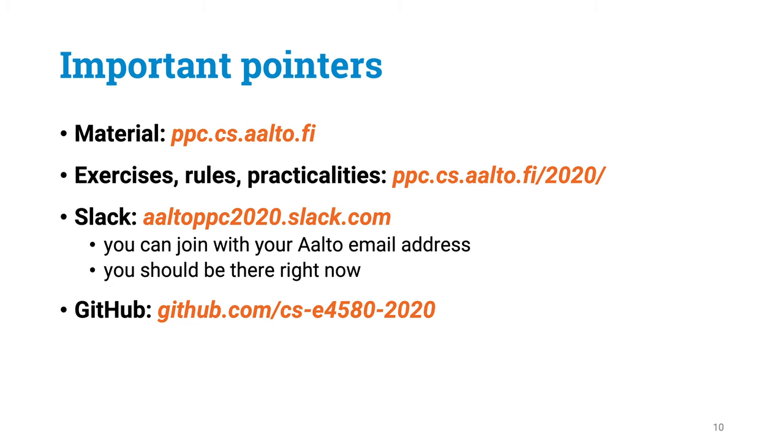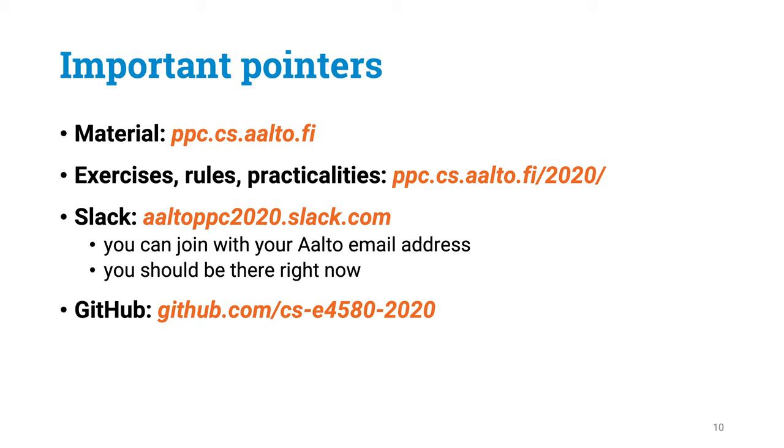Here is a list of important pointers you are going to need to successfully take part in our course activities. You are going to be using Slack heavily, as it is going to be the main communication channel during the course. The other important computer system we are going to be using is GitHub. Once you have solved the prerequisite test, all of you will get a personal private GitHub repository in the GitHub organization we are using for this course.